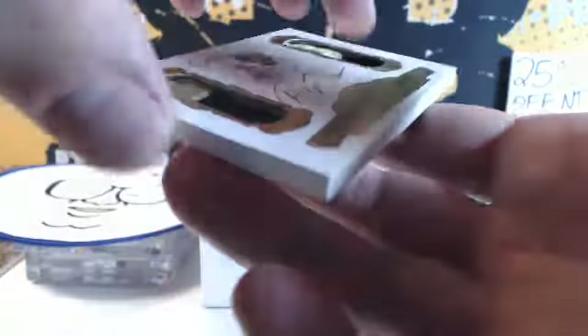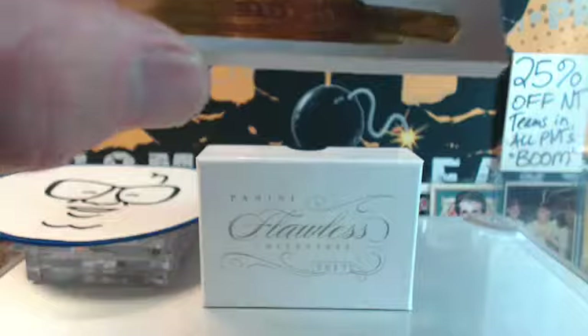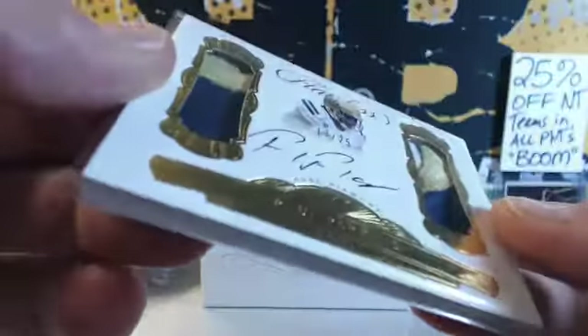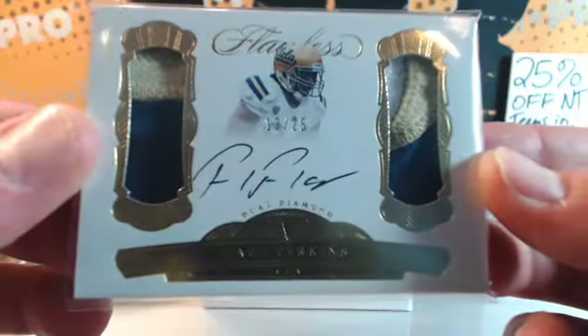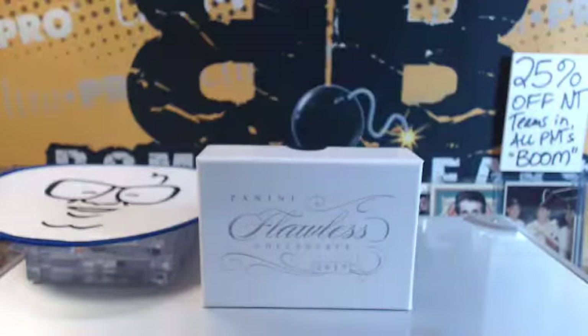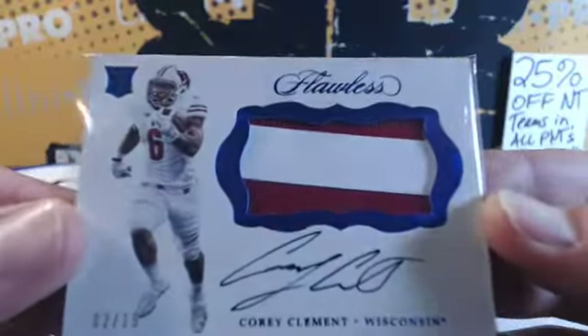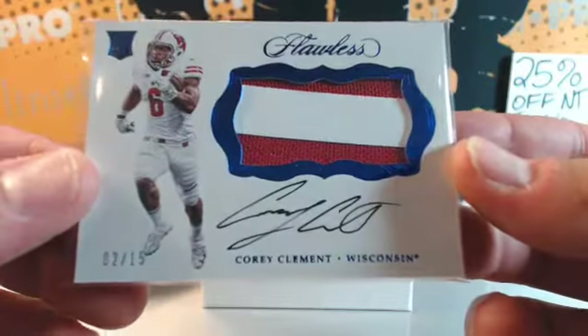Next is a dual patch autograph — Paul Perkins, 13 of 25. Perkins series patch action, UCLA again. Lucky number 13 is owned by Joe-Wei. This is serial number two — two out of 15 — Corey Clement. He was out today; I have him on my roster. Philadelphia spark plug out of Wisconsin, number two. Joe-Wei, number two as well.